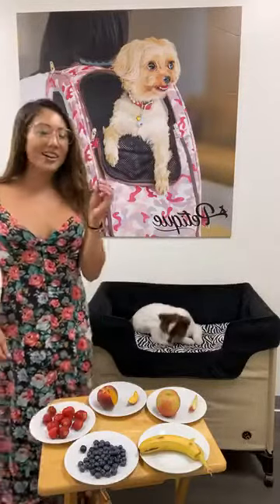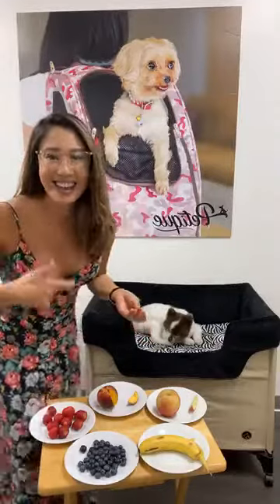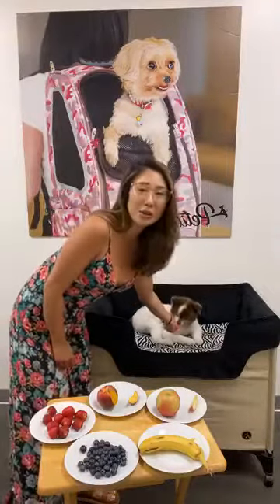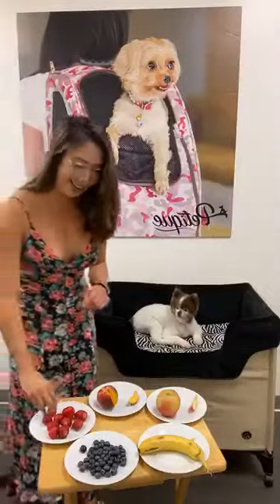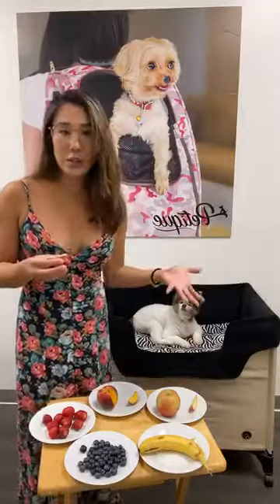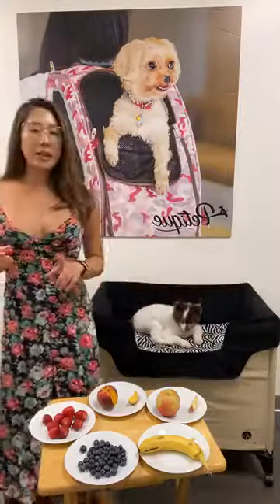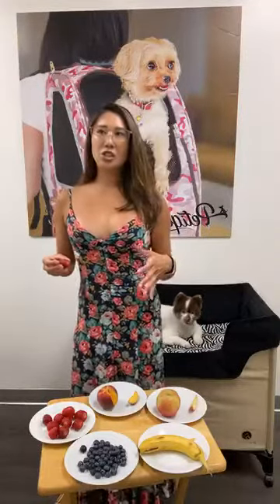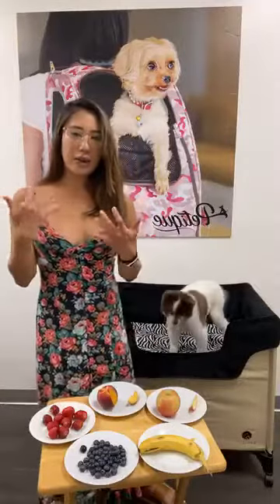Another fruit is strawberries. Strawberries have an enzyme that helps your teeth become whiter. Not only do they make humans' teeth white — they also help make your dog's teeth white. They're full of fiber and vitamins too. With strawberries, they don't entice cats as much unless they're not very sweet, because cats are carnivores and don't really have a sweet tooth.